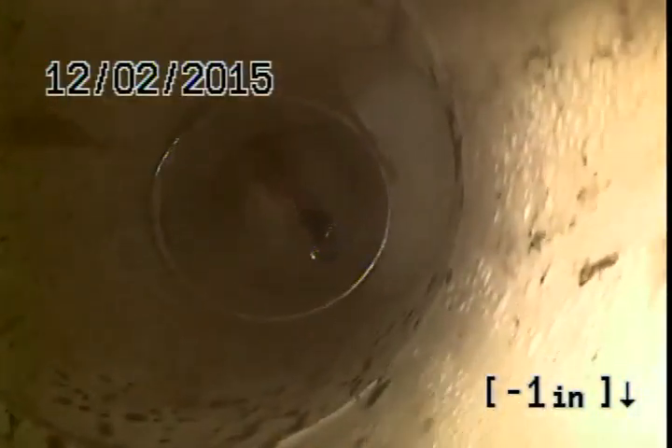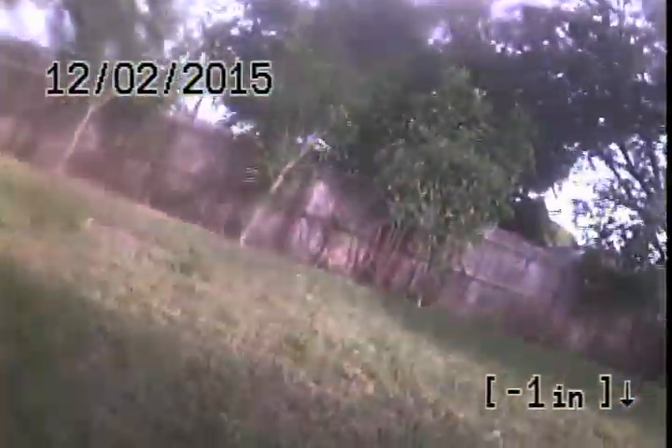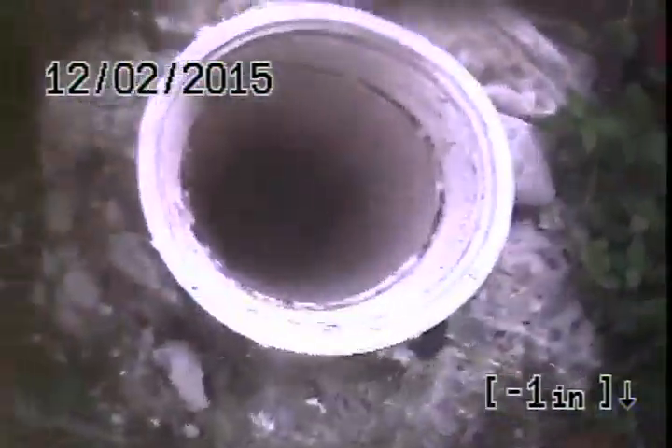Tampa Bay Plumbing — we are at 8377 95th Terrace Seminole, a Waypoint Home. We're in the backyard. That is the back fence, back of the house. Four-inch two-way cleanout, looks to be about two or three feet deep. Sewer is running out of the back toward the backyard, side yard, shed, other side.